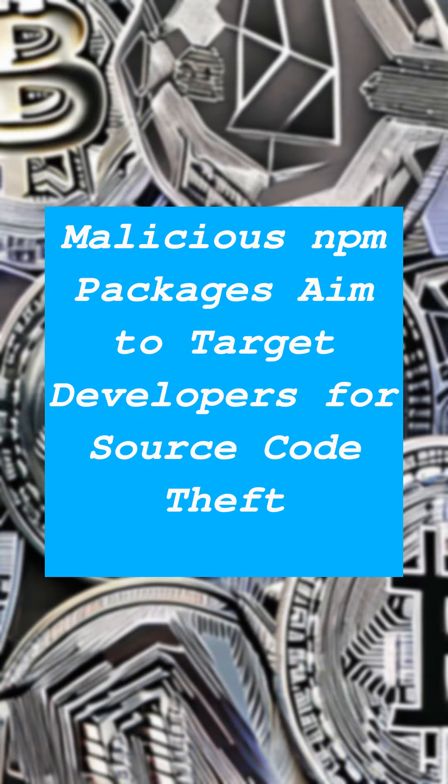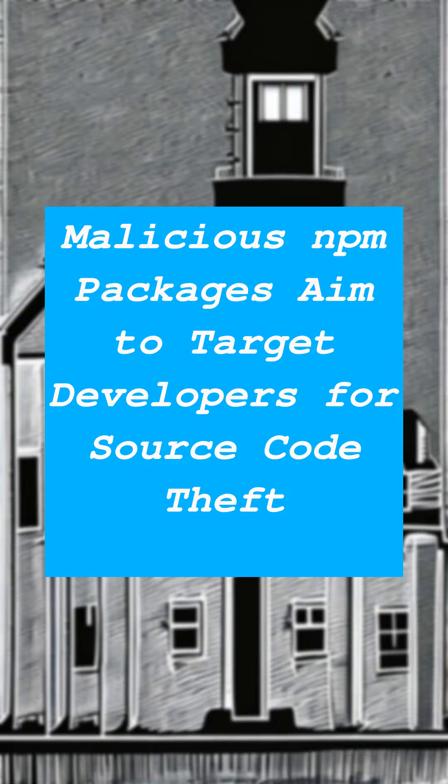The packages, by design, are configured to execute immediately post-installation. According to security researcher Yehuda Gal, the cryptocurrency sector remains a hot target.